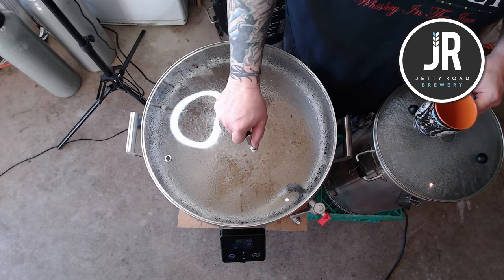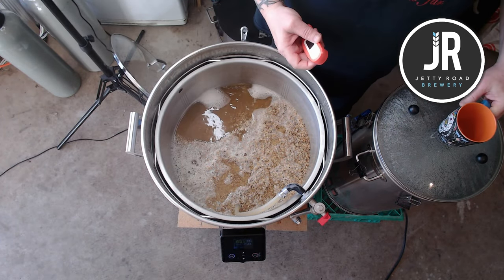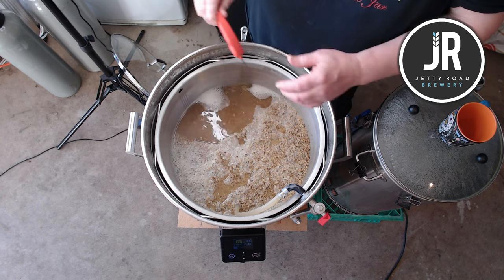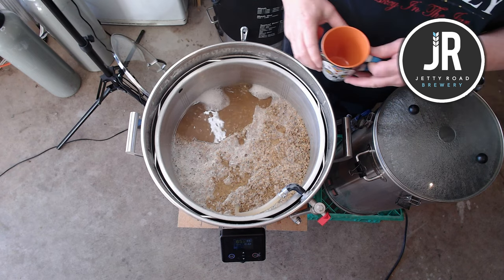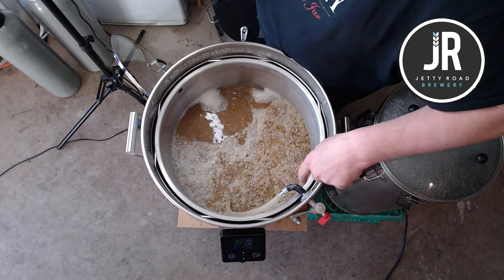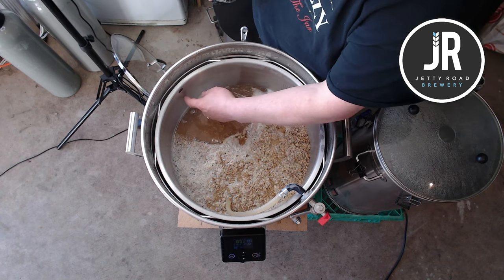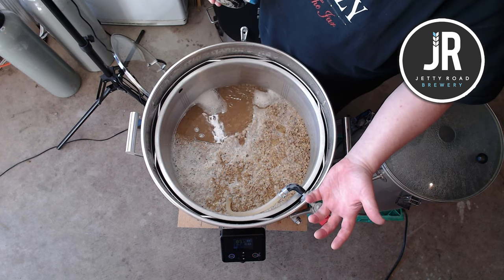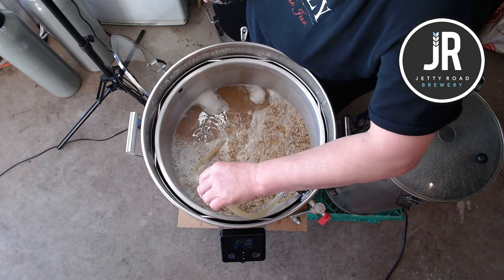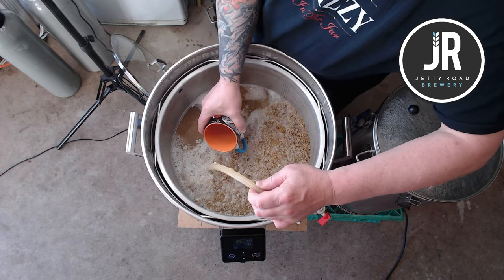It's been about 15 minutes — the time I'll take my pH reading and check the temperature. 65.3 degrees — that's fine. I position the recirculation arm so it sits between the two holes; I'm not sure if it makes a difference but it's better than it shooting straight through the holes.